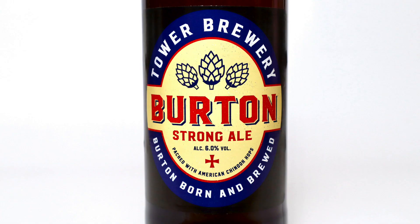Hi! Welcome to I've Had Worse and today I'm trying Burton Strong Ale. This is by Tower Brewery and I really don't know what I'm getting.